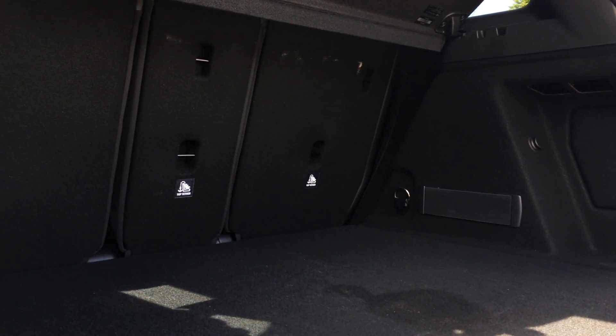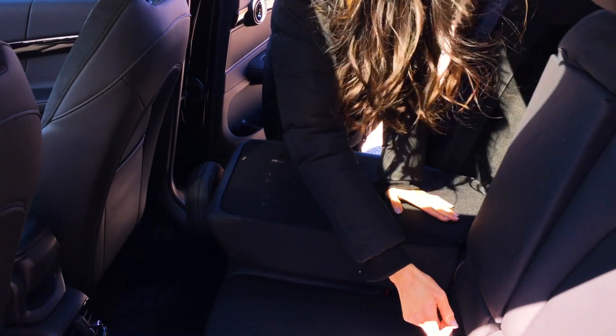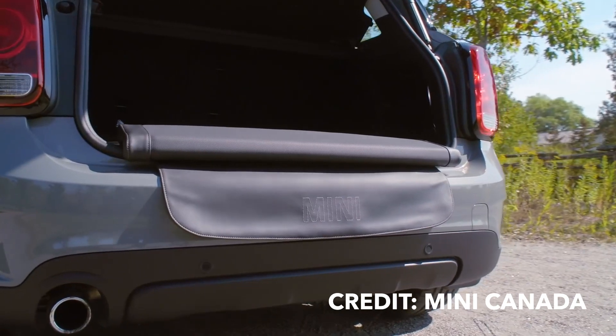In the rear are dual exhaust pipes and a tailgate that is automatic, which you can activate with the kick of your foot. Open this up to a spacious cargo area with up to 1,390 litres of cargo space with a 40-20-40 rear seat. What's also cool is that you can get a picnic bench which is tucked away in the cargo area and you can pull it out whenever you need to use it.